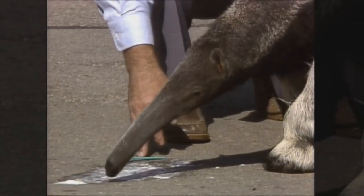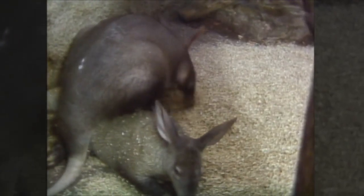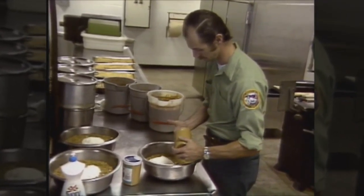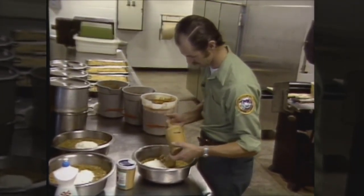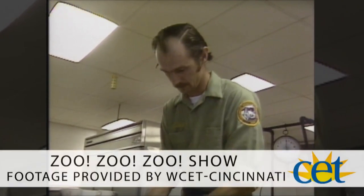Some animals can even use their long tongues to catch their food, and we even saw some animals that use special tricks to catch theirs. But this peanut butter goes to a really neat animal at the zoo. We have an aardvark that weighs about 150 pounds, but in the wild it eats little insects like termites and ants. Well, we can't get enough of those insects, so we mix together a special diet for the aardvark. We use dog food mixed with water, and then cottage cheese, eggs, and peanut butter. And that works out just right since we can't get enough insects.